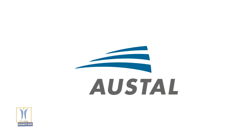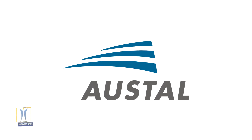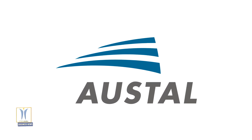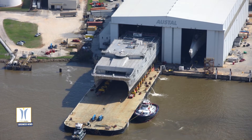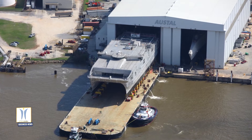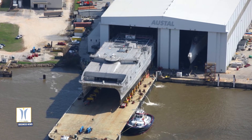Austal USA delivered the expeditionary fast transport ship USNS Newport EPF-12 to the US Navy at the company's headquarters on September 2. Newport is the 22nd surface ship Austal USA has delivered to the US Navy in seven years, including three this year.